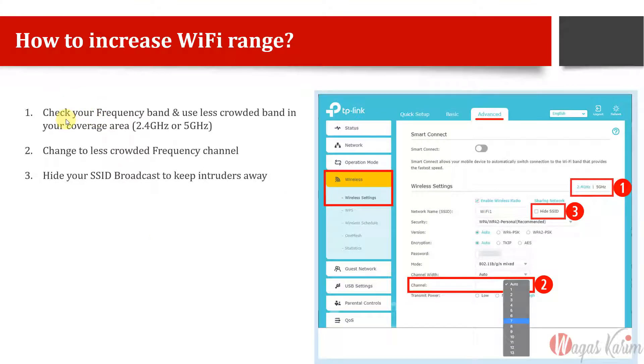Number one: check your frequency band and use the less crowded band. Go to your router — I've given an example of a TP-Link router model. Even if you have Cisco, Calyx, Huawei, or any router, just log in at 192.168.x.x, the IP address usually written on the bottom of your router. Log in with the default username and password, or ask your ISP for login information.